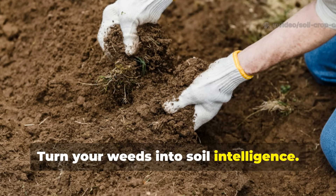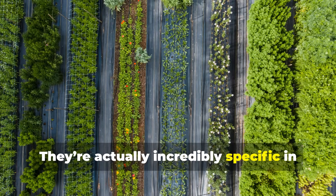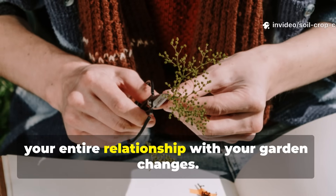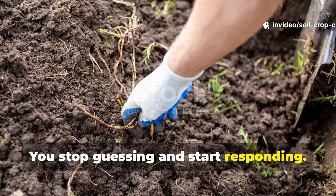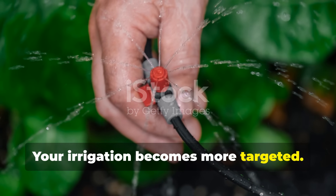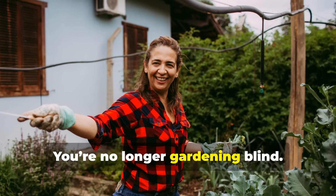Turn your weeds into soil intelligence. Weeds aren't random — they're incredibly specific in what they tell you. The moment you learn to read them, your entire relationship with your garden changes. You stop guessing and start responding. Your fertilization becomes smarter. Your irrigation becomes more targeted. Your composting becomes more strategic. You're no longer gardening blind.